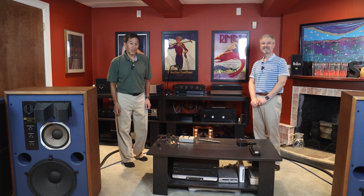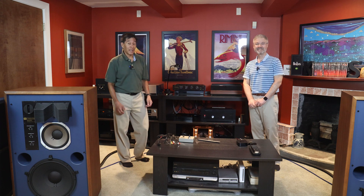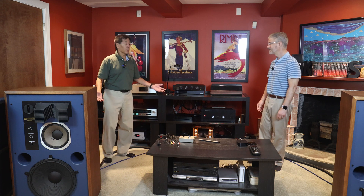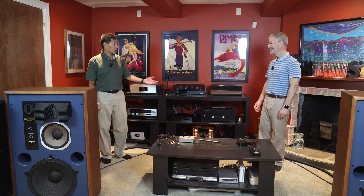Hello everybody and welcome back to the channel. Today I'm visiting my friend Ken in Lexington, Massachusetts and seeing his audio system. You've got a lot of stuff here and I thought we'd take the viewers through this to see how you do things.